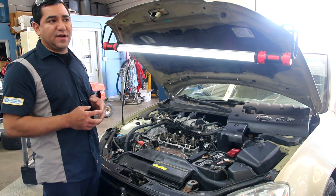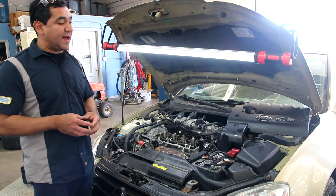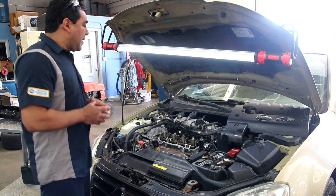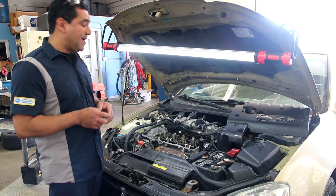We did some research and actually found an Amazon review where somebody had put a Dorman valve cover on and it was burning oil really bad. After they put a factory Nissan one on, there was no problem. We actually talked to Dorman and they said that in October 2015 they addressed it with a redesign.